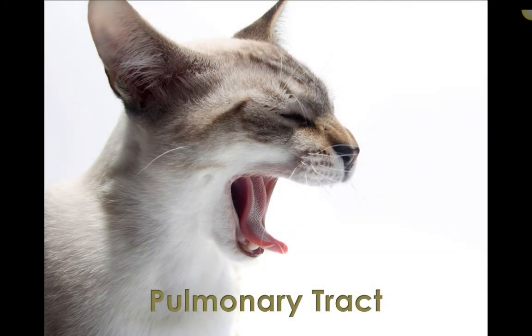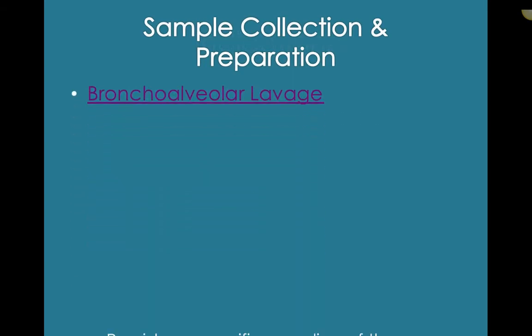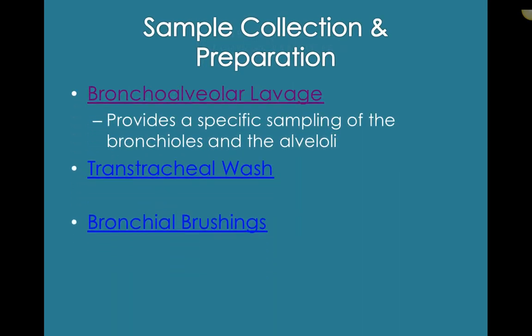Working our way down, we get to the lower respiratory tract — the pulmonary area. Indications for sampling would be to identify inflammation, infection, allergies, neoplasia, and foreign bodies. Sample collection and preparation is going to depend on what is suspected, what the owners are able to afford, and what the clinic is able to offer or where they can refer the patient.